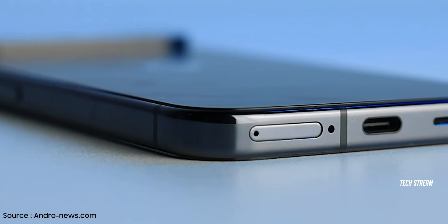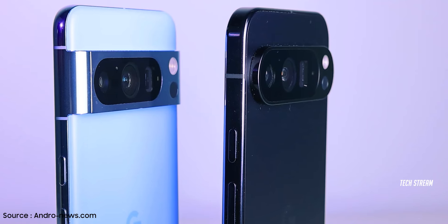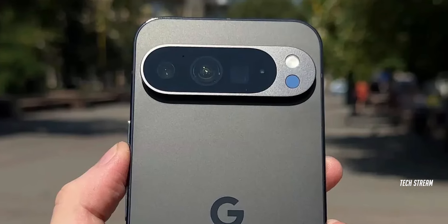The phone looks sharp from every angle. Even Google seems to be taking a page out of Apple's book with those flat sides. The camera bump on the back is like a little island, standing out in all its glory.